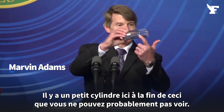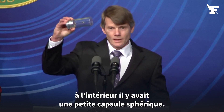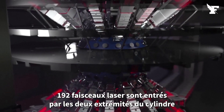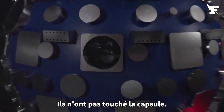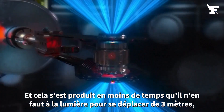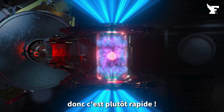There's a tiny cylinder here at the end of this that you probably can't see — it's about so tall and this wide. Inside that was a small spherical capsule. 192 laser beams entered from the two ends of the cylinder and struck the inner wall — they didn't strike the capsule, they struck the inner wall and deposited energy. And that happened in less time than it takes light to move 10 feet. So it's kind of fast.